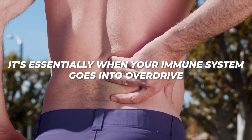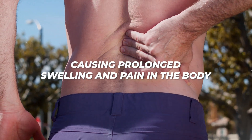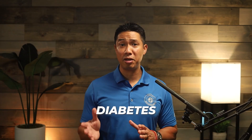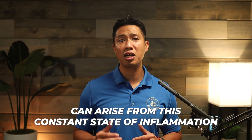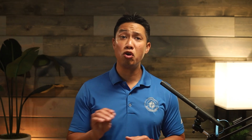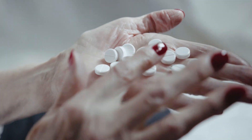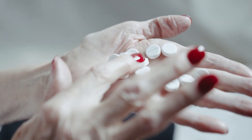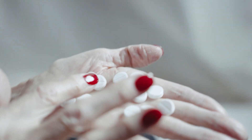Chronic inflammation is a huge problem that affects millions of people. It's essentially when your immune system goes into overdrive, causing prolonged swelling and pain in the body. Conditions like asthma, diabetes, and even depression can arise from this constant state of inflammation. Many traditional remedies often come with side effects or don't work for everyone, leaving us searching for alternatives. This is where HBOT enters the scene, giving a fresh approach to managing inflammation.